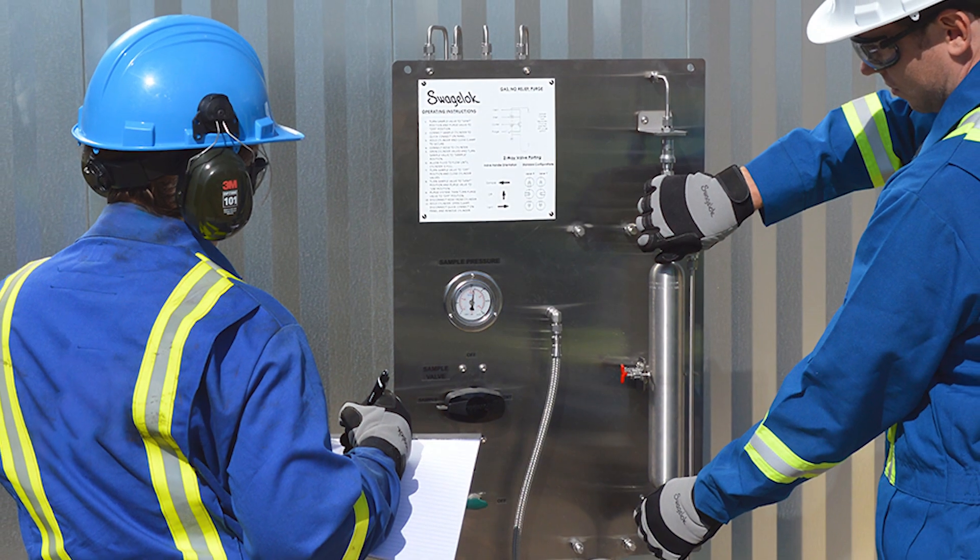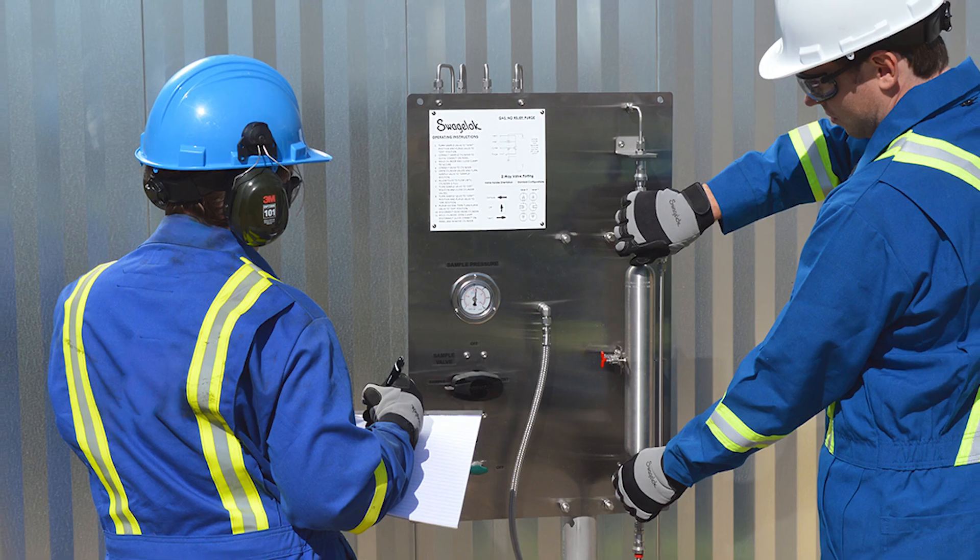So the niche that we're in is exactly where the pain seems to occur for the customer.